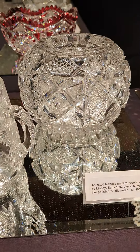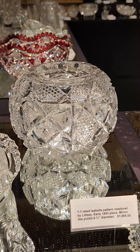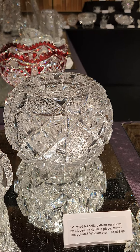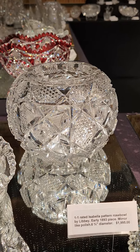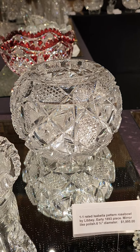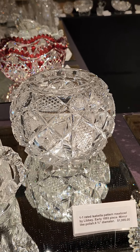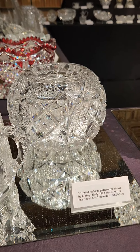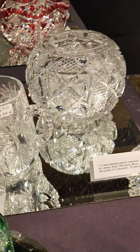A great 1-1 rarity is this very deeply cut, very heavy, thick blank rose bowl in Isabella pattern by Libbey. It's an early 1893 piece and it's $1,995. That actually came from my personal collection — I've acquired a couple more pieces in Isabella, so I'm trying to make room.